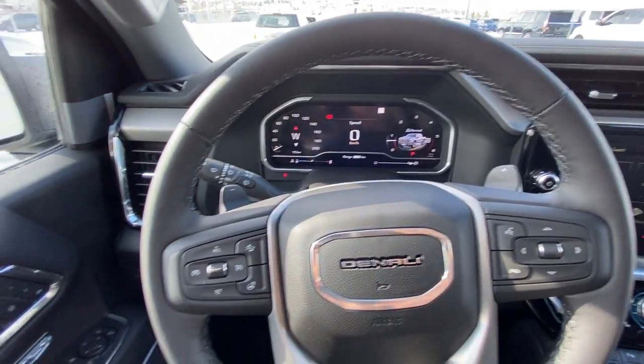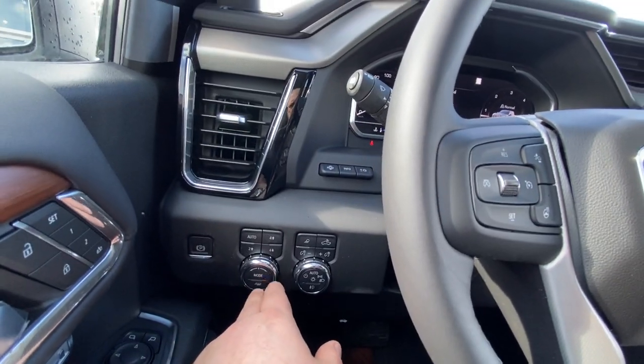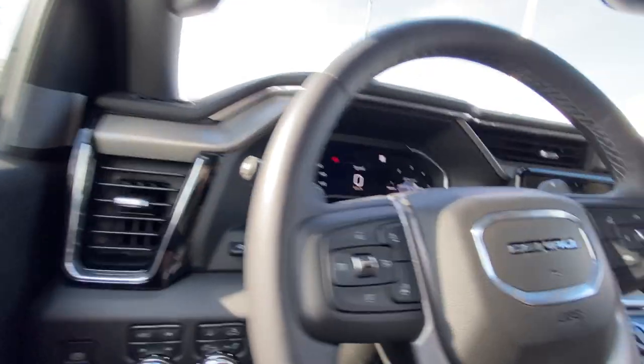Taking a quick look at the interior of the Denali: power windows, locks, mirrors, memory seating, push-button 4x4 and driving modes, automatic trailer, automatic headlights, and heads-up display controls.